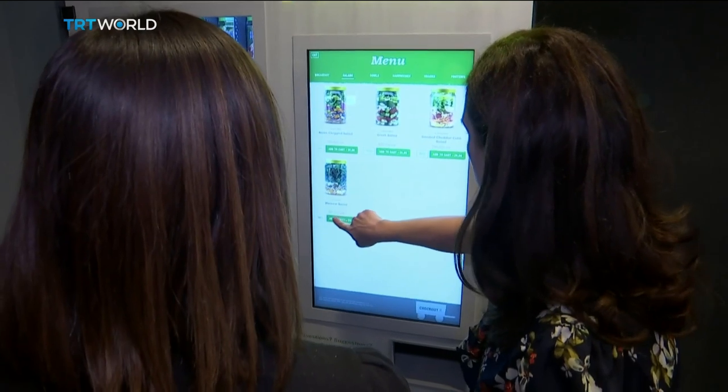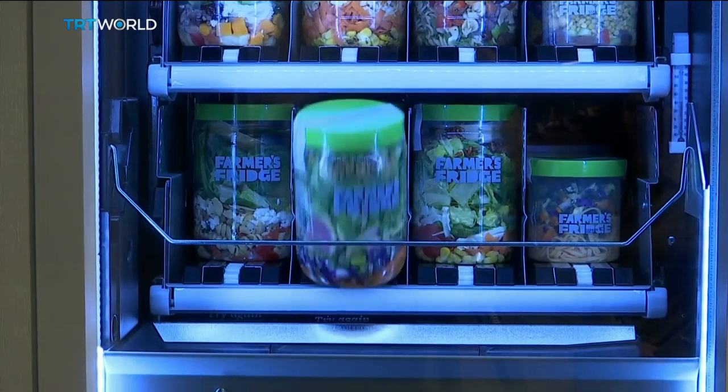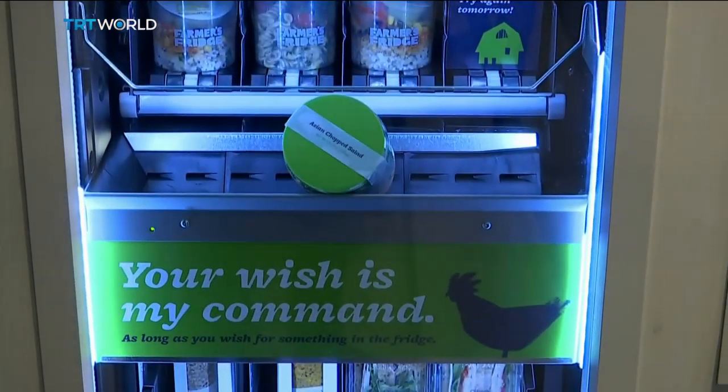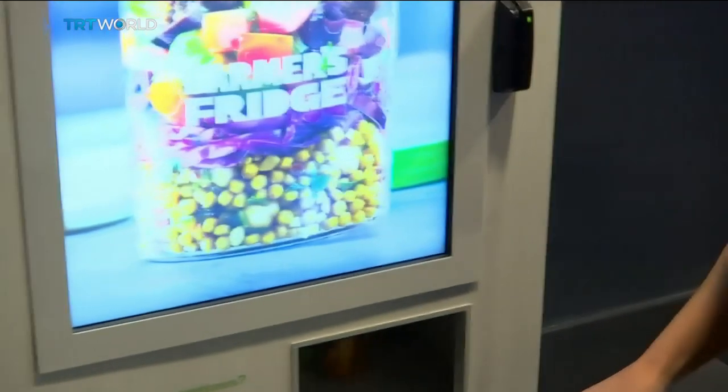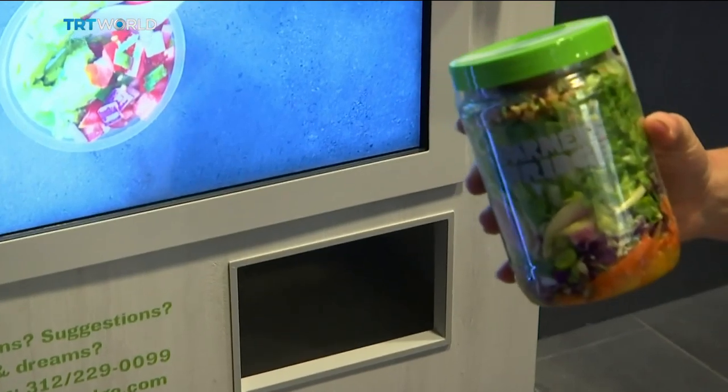Time will tell. Farmer's Fridge has raised around $60 million from investors and says its revenue growth has doubled every year since it started, proving that convenience and counting calories can fatten the bottom line. Jay Barker for TRT World in New York.